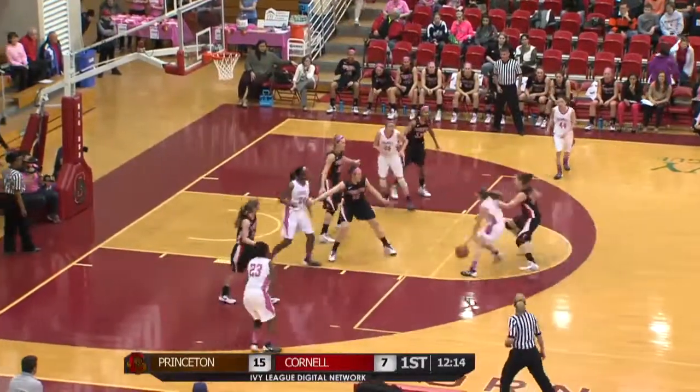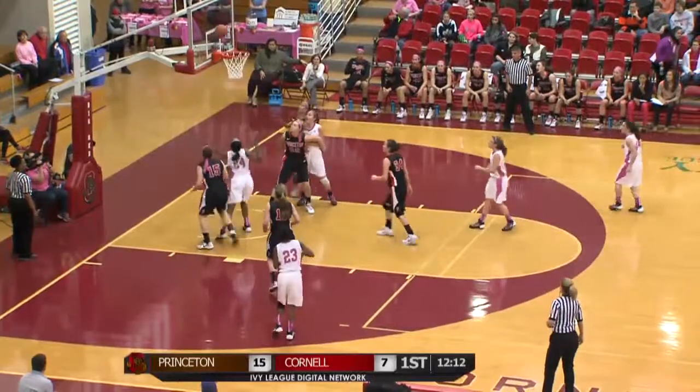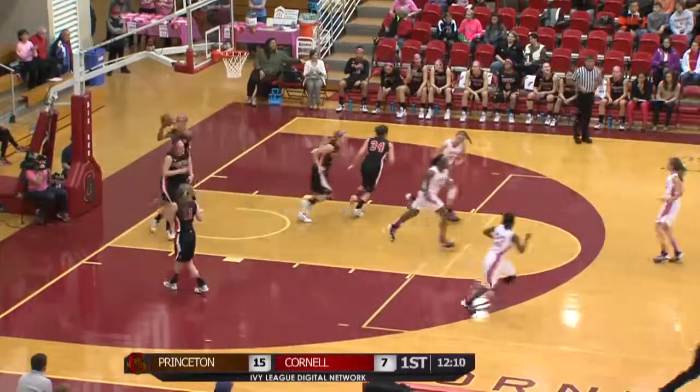Duke Long picks it up, drives to the free throw line, kicks it underneath to Marshall. Marshall layup is going to be good. Nia Marshall.